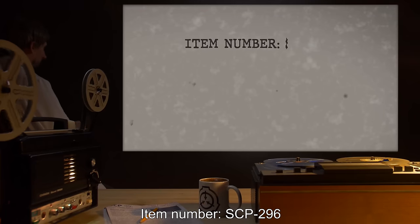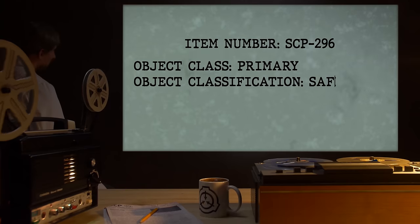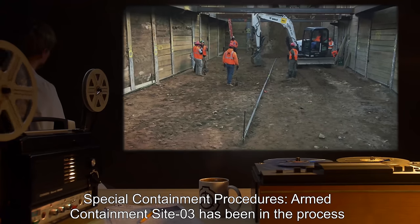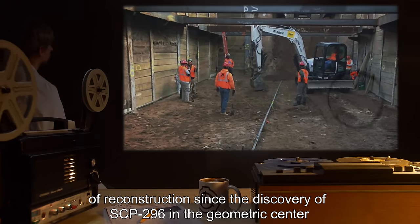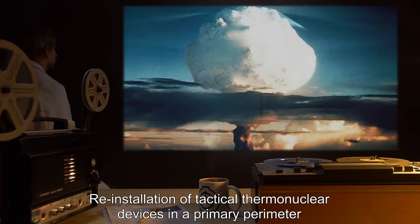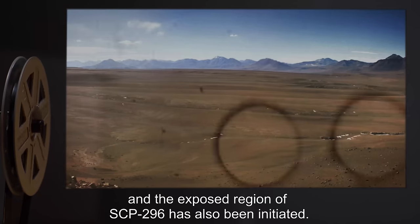Item Number SCP-296. Object Class: Primary Object Classification Safe, Secondary Object Classification Safe, Euclid, Keter. Special Containment Procedures: Armed Containment Site 3 has been in the process of reconstruction since the discovery of SCP-296 in the geometric center of the destruction caused by enactment of emergency protocol XT. Reinstallation of tactical thermonuclear devices in a primary perimeter between the established 100km quarantine perimeter and the exposed region of SCP-296 has also been initiated.